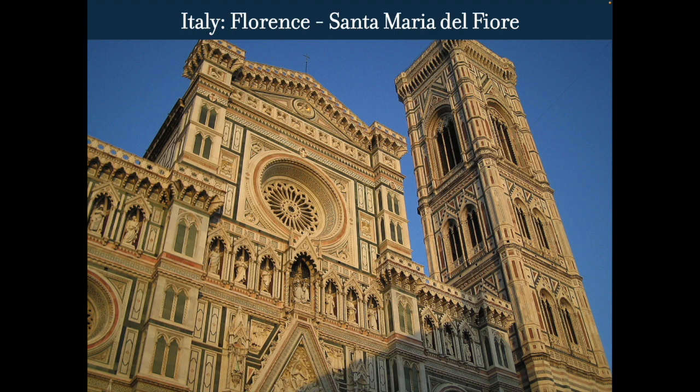The thing that's really impressive about this is that the marble changes depending on when you're looking at it — it's absolutely beautiful.